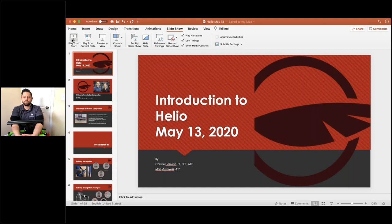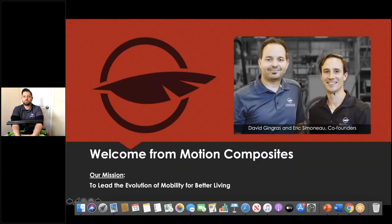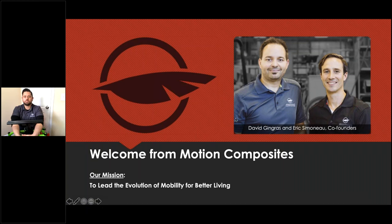We're going to do a Motion Minute: introduction to the Helio and our symmetrical cross brace. David and Eric are the founders of Motion Composites, and they welcome you to this education seminar. Our mission statement is to lead the evolution of mobility for better living — for our clients and everyone involved in this industry.